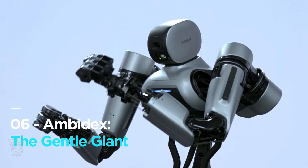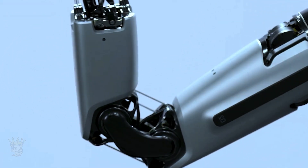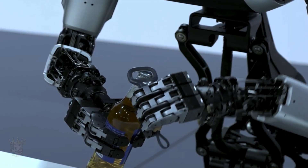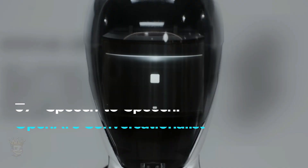Amberdex — the gentle giant. Amberdex, a two-armed robot with an innovative mechanism designed for safe human interaction, was updated on April 1st. This lightweight and fast robot offers precise control and safe collaboration. We're still gathering information on Amberdex, so stay tuned for further updates.